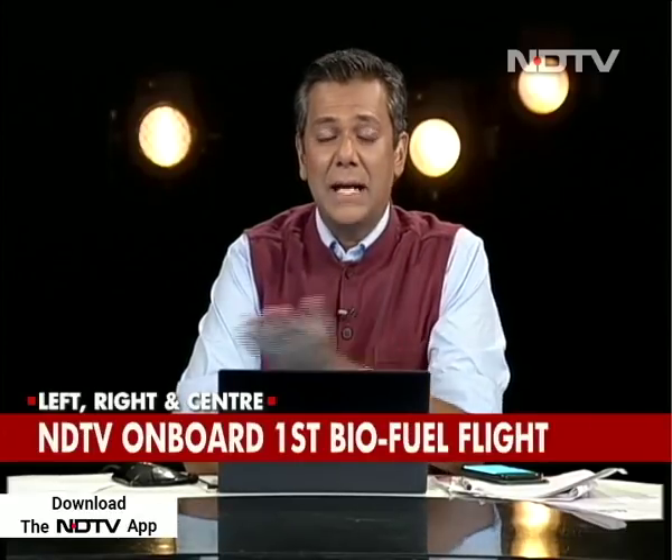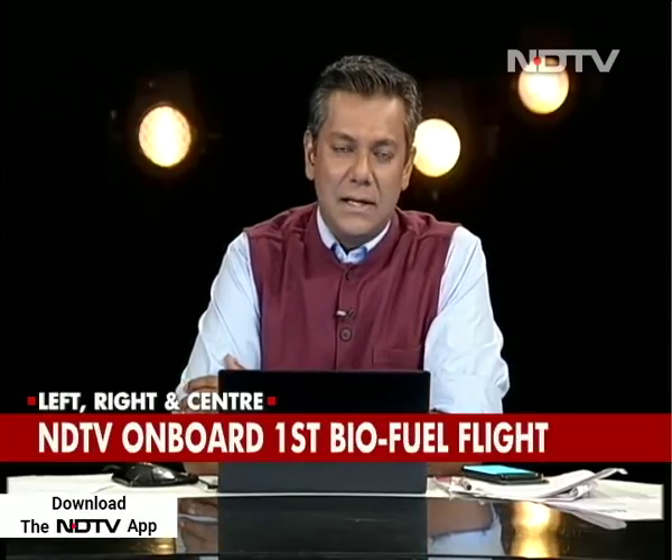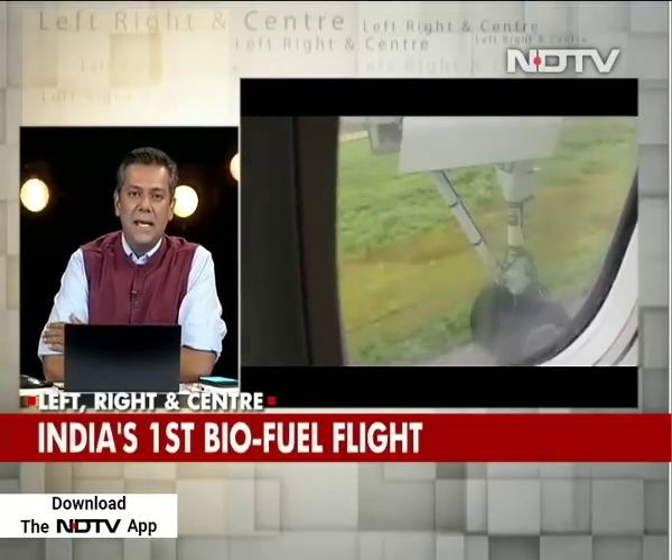Welcome back. Think about it — an aircraft which runs on the extract of the Jatropha plant. Jatropha oil seed being converted into refined aviation turbine fuel. It's not quite called aviation turbine fuel, but it's essentially green fuel, and it is remarkable that it works.